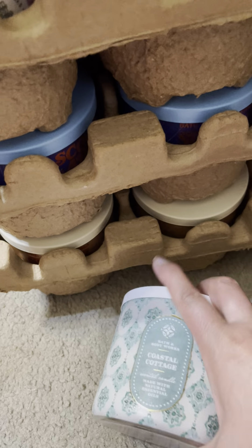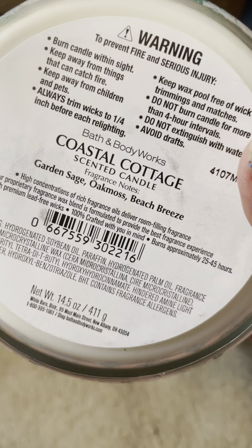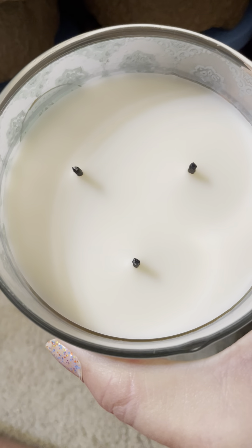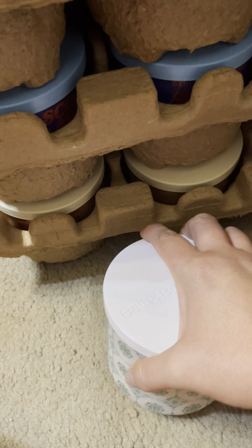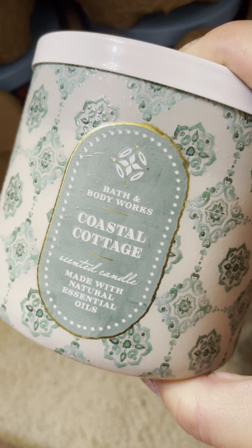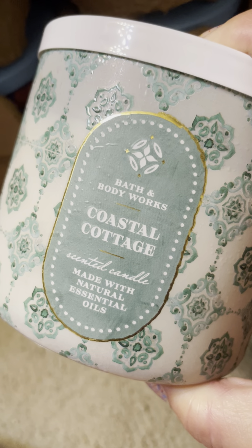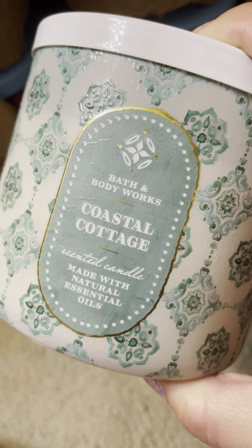I finally picked up Coastal Cottage — it's garden sage, oak moss, and beach breeze. I've only burned it once, but I like this one. It's kind of a cologne scent, a nostalgic scent — it reminds me of a cologne my dad used to wear. I'd definitely like to get at least one more of these, but I'm running out of room.